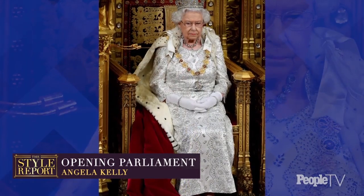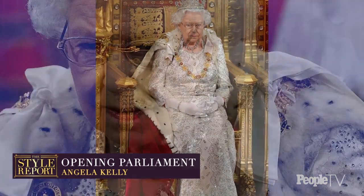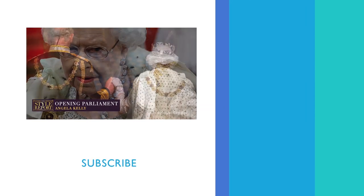And finally, back on Monday, the Queen went full monarch to open Parliament in a white dress by her go-to designer Angela Kelly and an ermine cape. She paired it with her diamond coronation necklace and the George IV State Diadem crown.